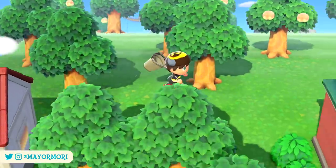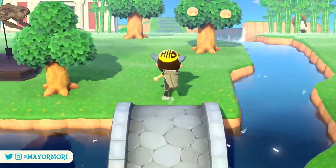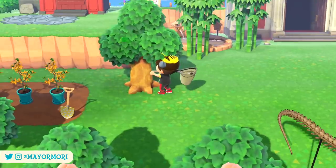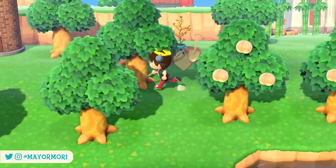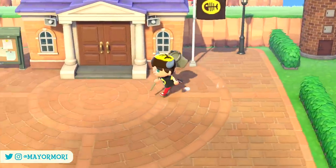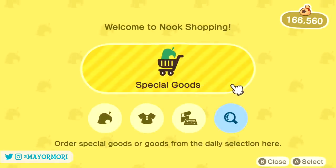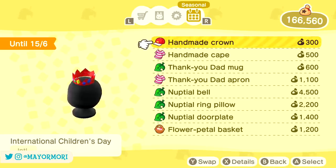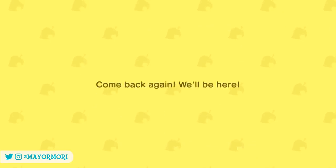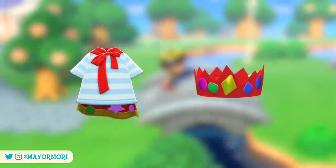As you'd expect with any new month in New Horizons, June sees several mini seasonal events each celebrated with exclusive limited time items. Thanks to the latest 1.10 update there is now a total of 7 mini events throughout June, 3 of which are available from today. Head inside resident services and boot up the Nook Stop Terminal or access the Nook Shopping app from the Nook Phone, scroll to the seasonal tab to access the latest regional celebrations and their limited time items.